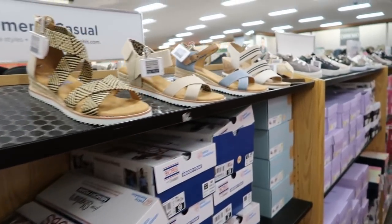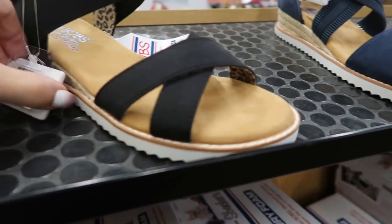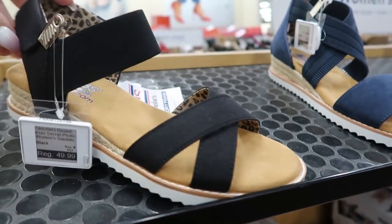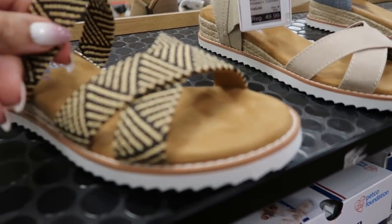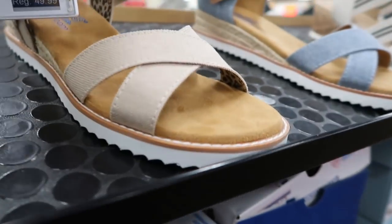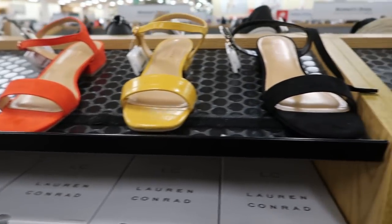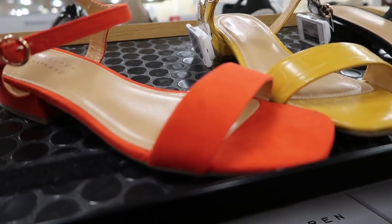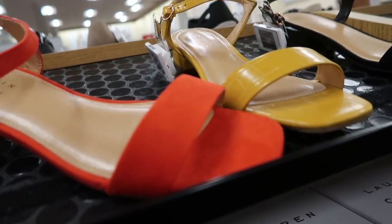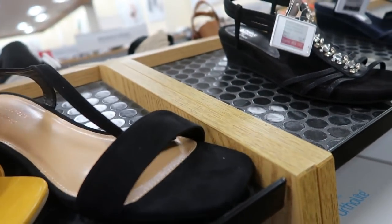There are lots of Bob sandals made by Sketchers with memory foam — really soft and comfortable, normally $49.99. They come in black with leopard interior, navy, black and white straw, beige canvas, and denim. Soll also has basic flat sandals for $39.99 regular price in red, mustard croc, and black suede.